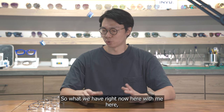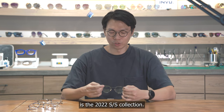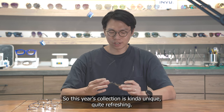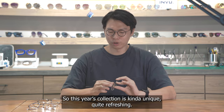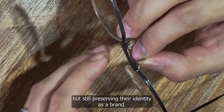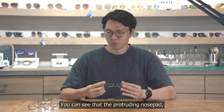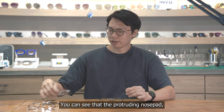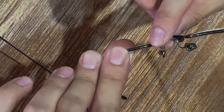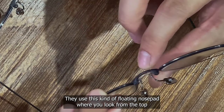What we have right now is the 2022 SS collection. This year's collection is quite unique and refreshing — you can see subtle changes while still preserving their identity as a brand. The protruding nose pad you can see across the lineup is still there, but this time they've tweaked it a little, using a kind of floating nose pad design.